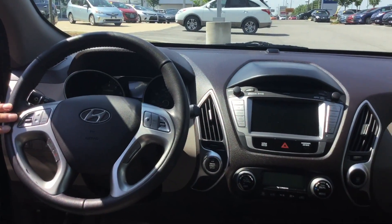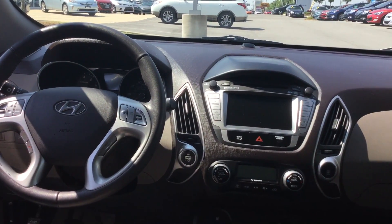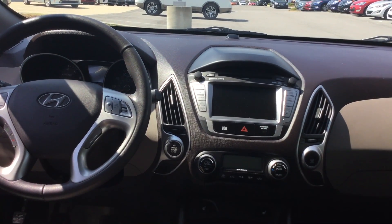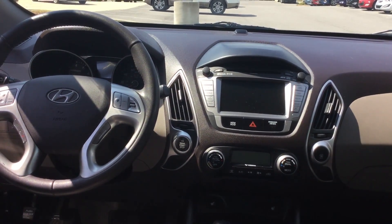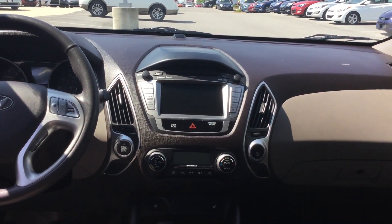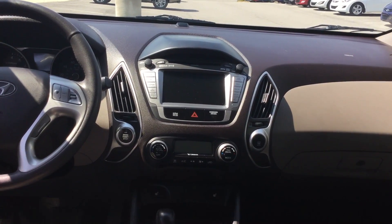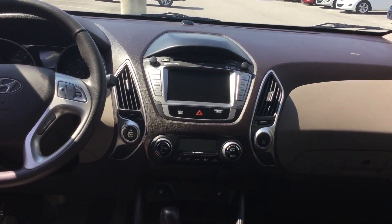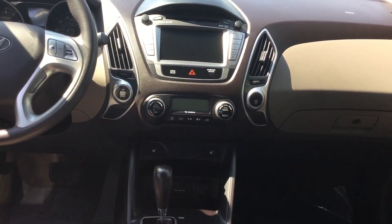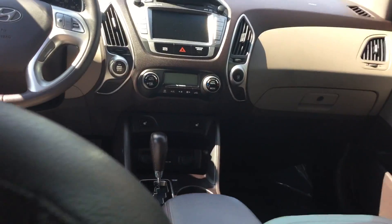You've got your volume controls here on your steering wheel for your CD player, Bluetooth hands-free, cruise control, and trip resets to toggle through that back display. There's an active eco button for added fuel efficiency, and a beautiful display in the middle with Sirius XM satellite radio, AM, FM, and single disc CD. This vehicle also comes with navigation and a backup camera. You've got your air conditioning and heat, heated seats, and USB, iPod, and auxiliary jacks to charge whatever electronic device you might have.